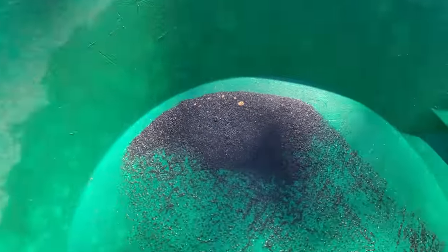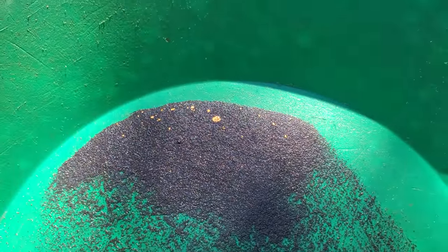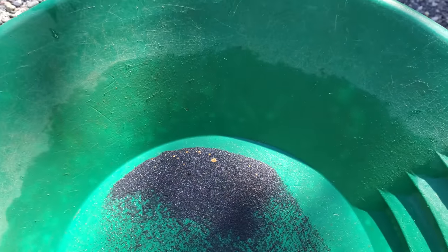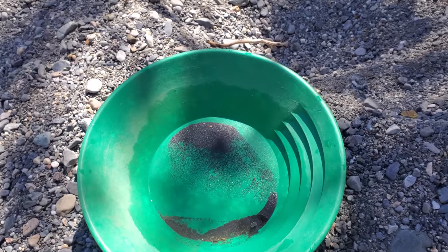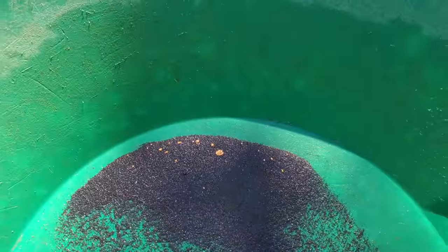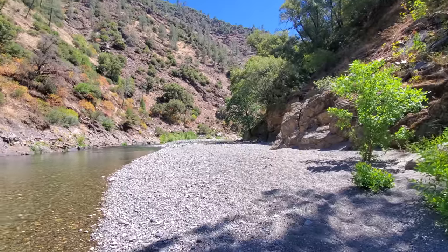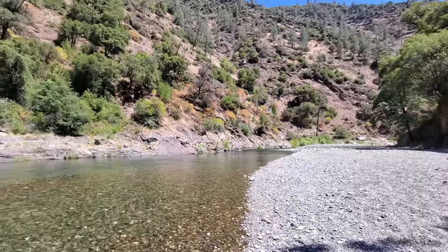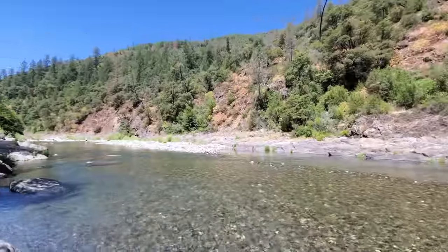I already got some gold — I'll show you. This is from one sample pan. Not even that much material — I want to say about a handful. There's quite a bit of gold in there and that's a full-size pan. Got one picker and a bunch of little flakes. This is one heck of a beautiful spot, that's for sure. It's a beautiful day, about 80 degrees, maybe upper 70s.